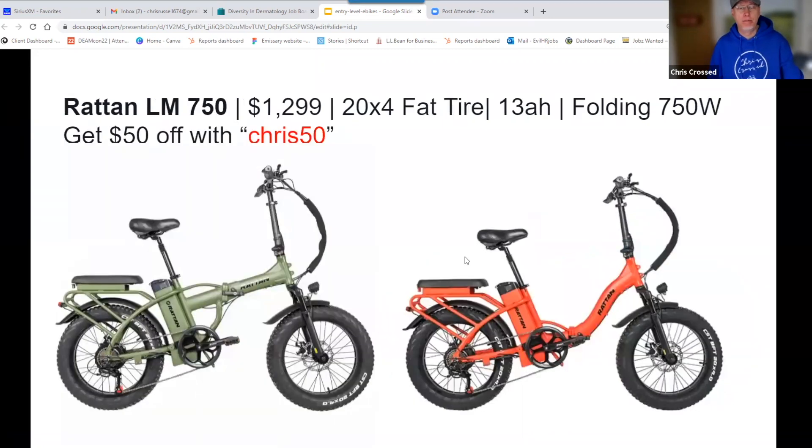Finally, the Rattan LM — the most expensive one on the list at $1,299, or $1,249 with my discount code. It comes in high step and low step, with 750 watts, a 13 amp-hour battery, and 20 by 4-inch fat tires. It's an excellent hill climber. If you have a lot of hills in your area and like the fat tire, the 750-watt motor is a must-have — it climbs hills far better than any 500-watt bike. Comes in Army Green, red, black, purple, and others. The step-through LF 750 version is also available and is fine for male and female riders.